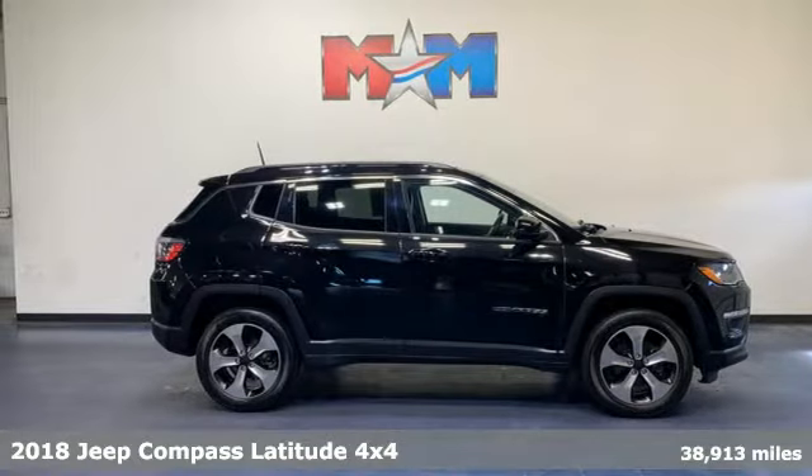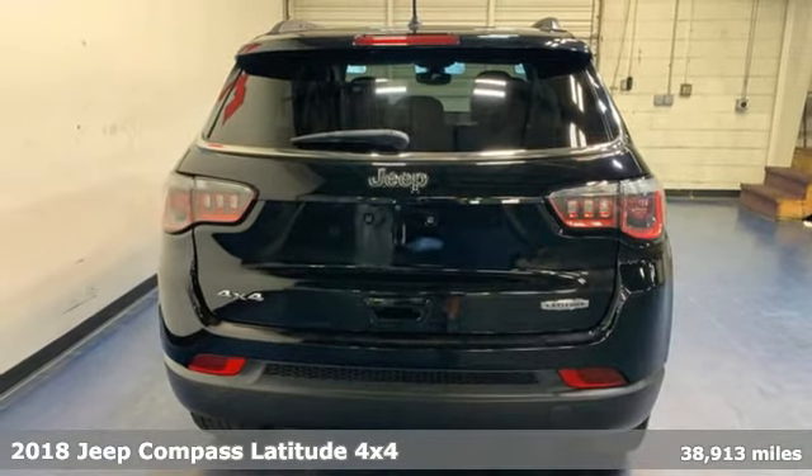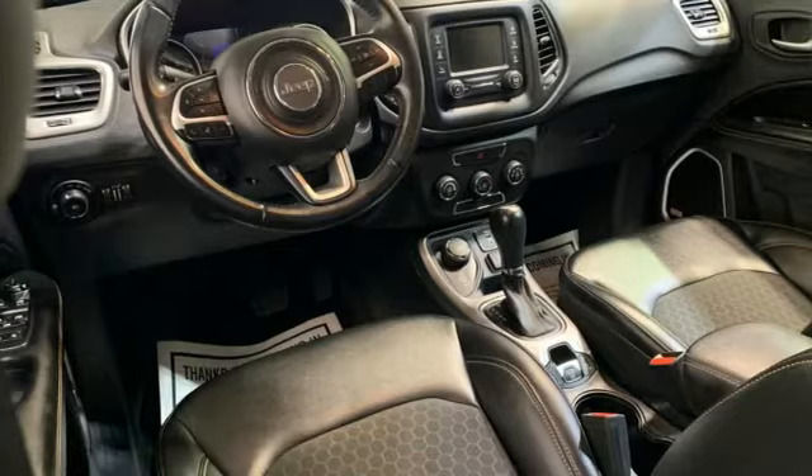It's a 2018 Jeep Compass. This compass takes you to your go-to place, no matter how hard it is to get to. It comes with features you need, and better yet, want.